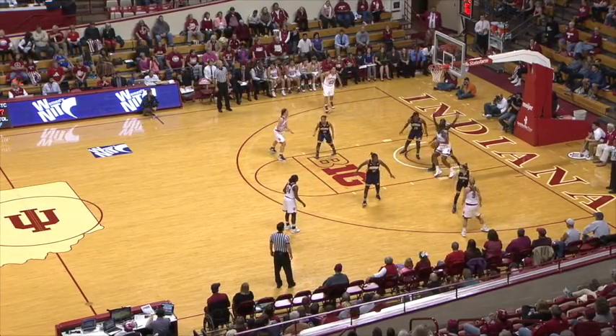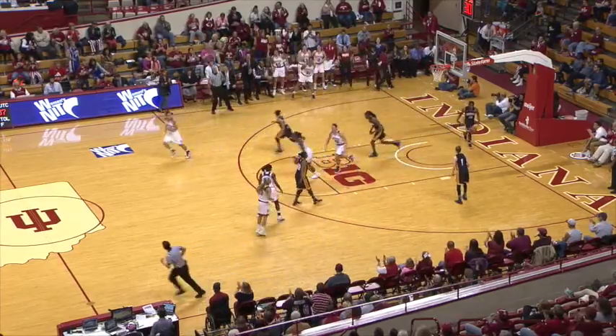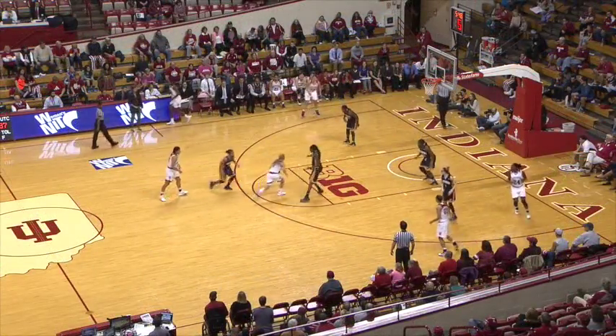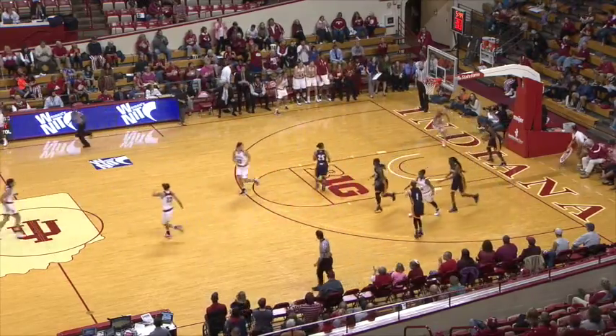Counter, right baseline, now to Tyra Buss. Back to Royster — feed her while she's hot. Right side, finishes with the right hand. Comes from Lindsey — she uses it, crossover dribble into the paint against Joyner, flames it up and finishes with the left hand.